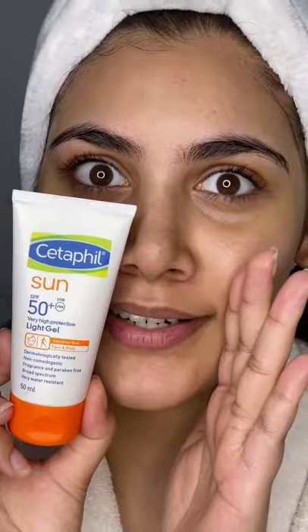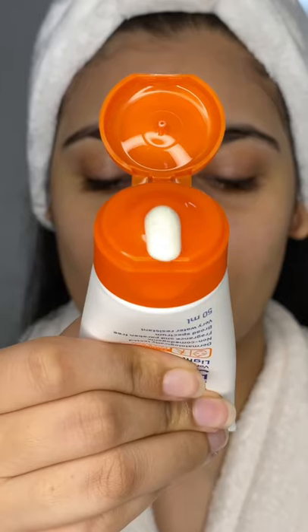Can't stress enough on the importance of sunscreen even in the winter seasons. Cetaphil Sun SPF 50 Plus Gel Sunscreen protects you against UVA, UVB, and IR, both indoors and outdoors, with a non-sticky, water and sweat resistant formula. All thanks to Cetaphil products.